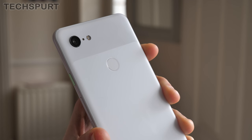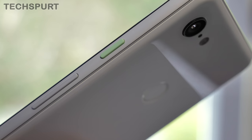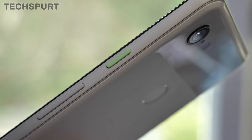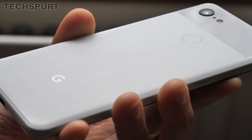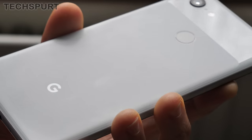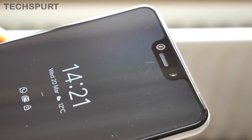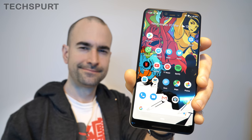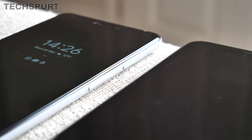All the same, this white model looks the business, standing out thanks to its unique two-tone backing and little details such as that highlighted power button. The Pixel 3 XL has proven surprisingly sturdy over time too. That back is completely scuff free, while the Gorilla Glass 5 screen is only tarnished with a few light scratches. After four months plus of being chucked around in my backpack, that's pretty impressive.